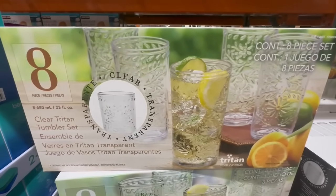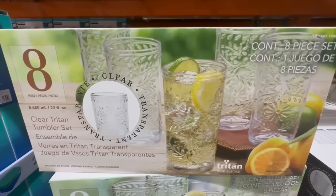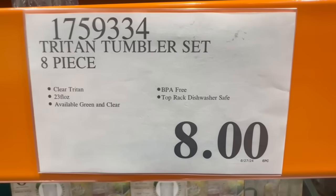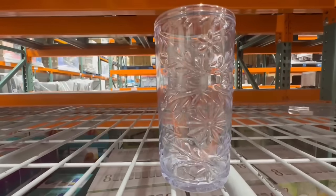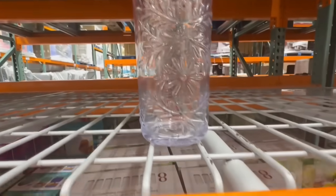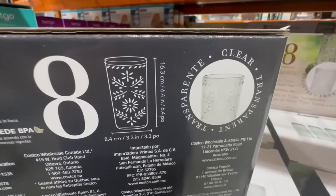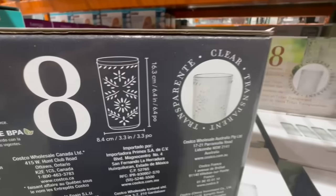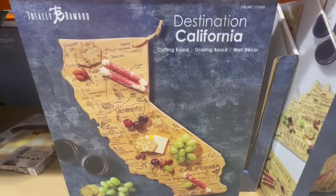Start keeping an eye on these clear Trident tumbler sets of eight pieces. I noticed these are starting to come down to a clearance price in several Costco locations. These are 23 fluid ounces, available in two colors: green and clear. I found them going for $8. Normally they sell for $17. At one point they had a coupon and the price came down to about $12 or so. They are also BPA-free. If you spot these in your local Costco, there's a good chance they're probably down to a clearance price.